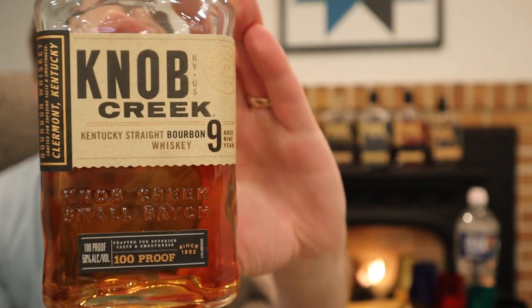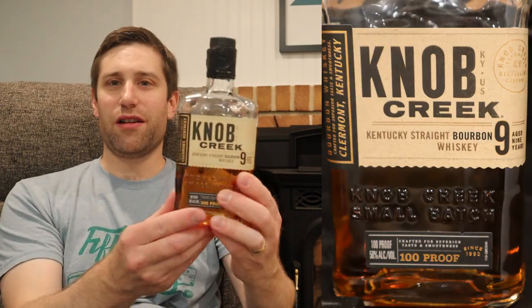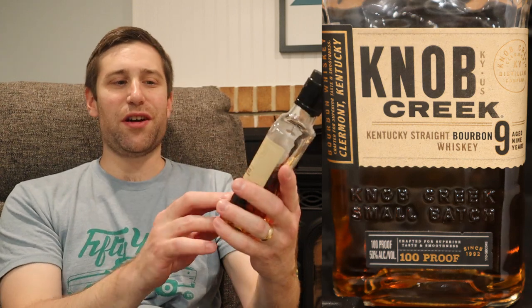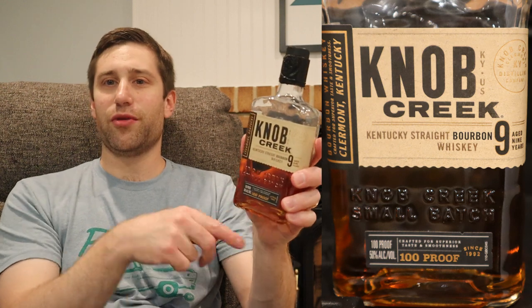First up, the Knob Creek 9, 100 proof. There's a little 375 bottle — great looking bottle, simple. Not much on it other than age 9 years and 100 proof. That's all there is to it.